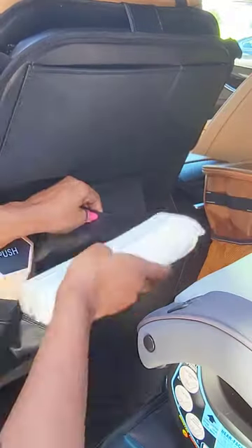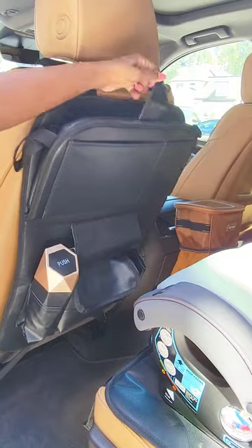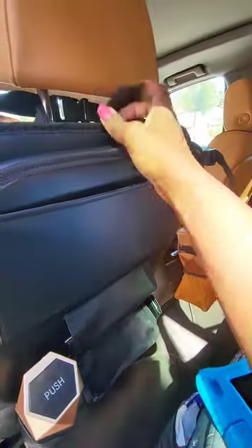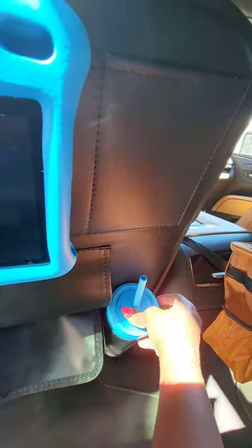This backseat car organizer is also really handy. It has lots of storage areas. It also has a tray for eating off of, or sitting a tablet and drinks on. And tons of pockets — you can even hang a tablet on it and put your drinks in the cup holders.